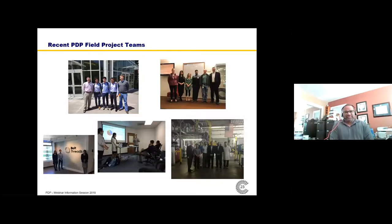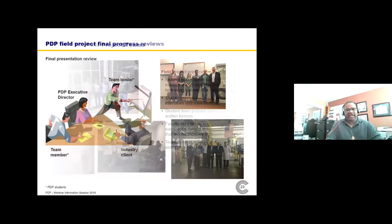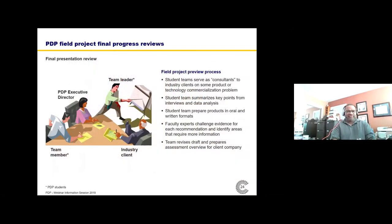The third component is the field project teams. In the fall semester, we teach you a project delivery methodology that you use in the spring semester, where typically three students are assigned to a local industry client to work on some problem related to product development and technology commercialization. Most of our students tell us this is one of their favorite parts of the entire program. Students get to go out and practice what they've learned, serving really as consultants around some agreed-upon problem with the client.